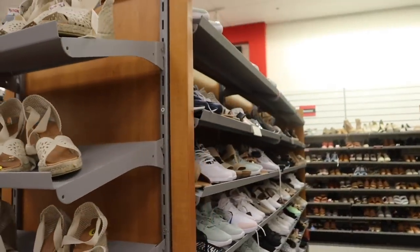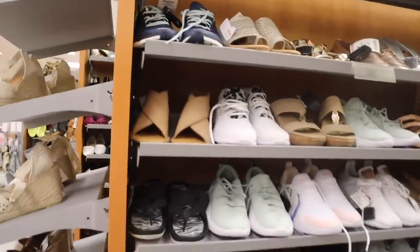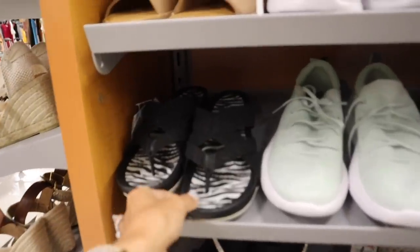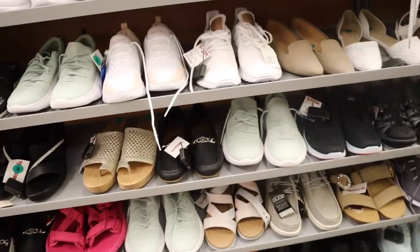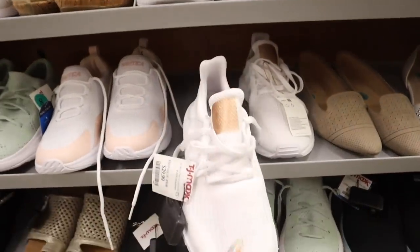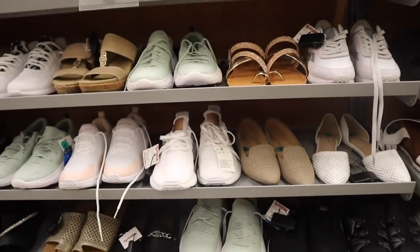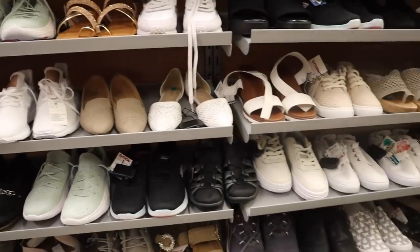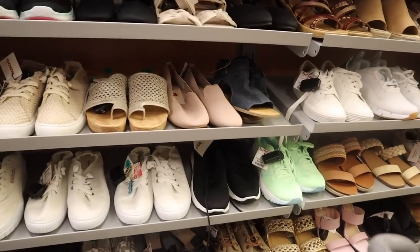It looks like size 8. There's an interesting zebra print pair of shoes, even pink sandals and green shoes. White with a pop of gold - Adidas for only $30. Such a great deal for the brand Adidas at TJ Maxx, Burlington, even Ross. If you guys like the brand Adidas, you have to come in and check this out.